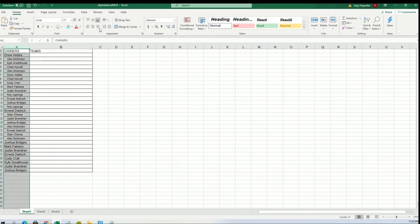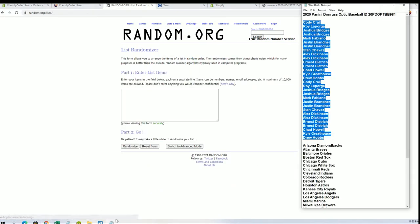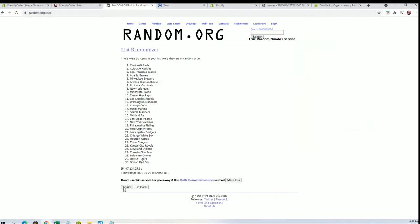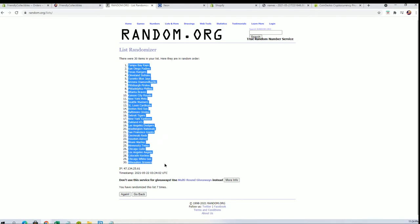All right guys, let's do teams next. All right, Diamondbacks to the Nationals. All right, Rays to the Brewers.